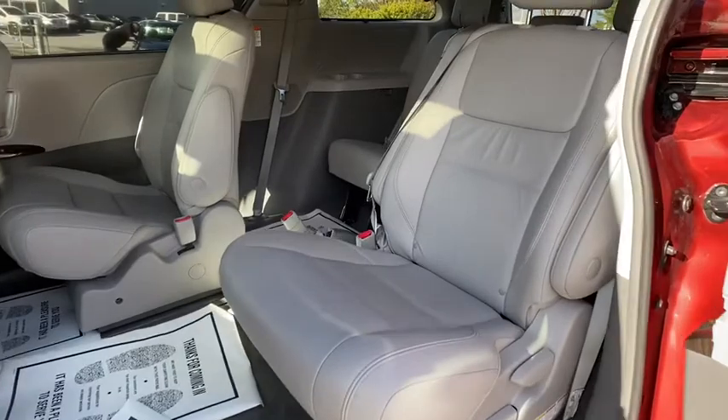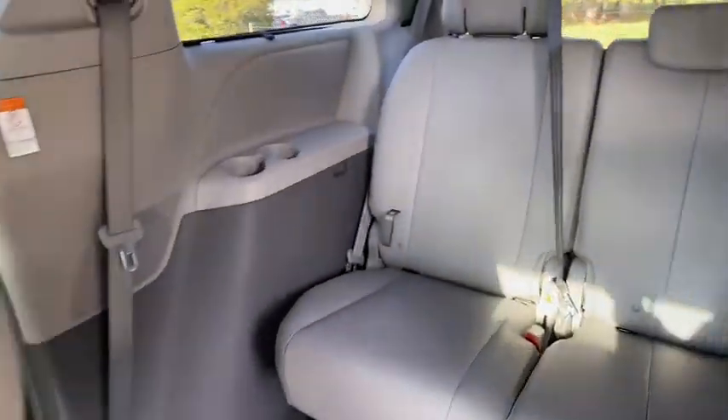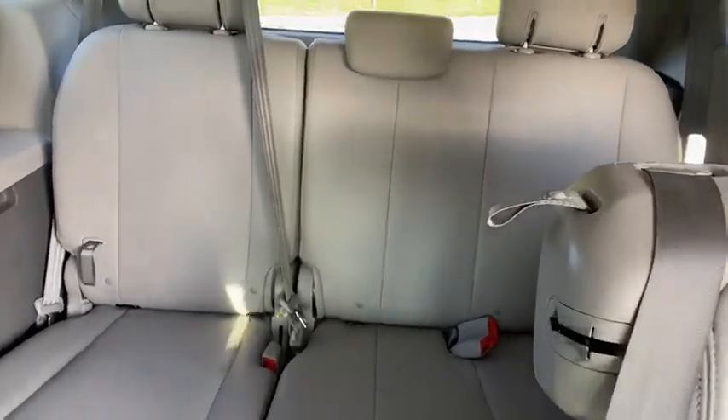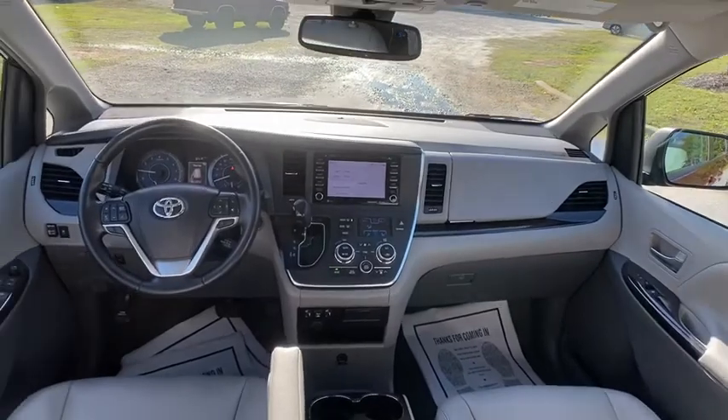Here are some of this vehicle's great options: backup camera, keyless entry, steering wheel audio controls, power passenger seat, traction control, stability control, anti-lock braking system, and lane departure warning.